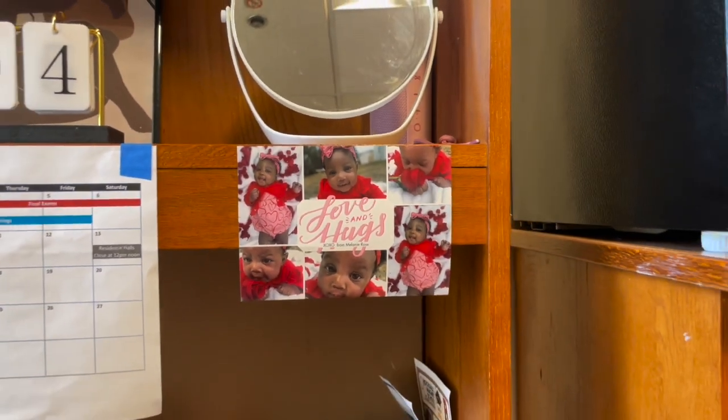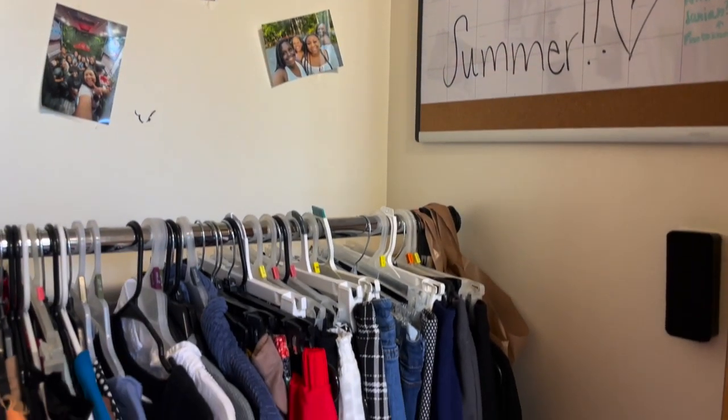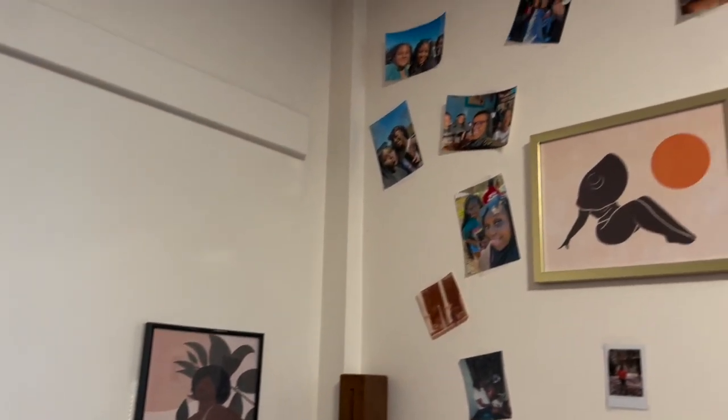My two main decorations are probably my niece right there, Melanie Rose. I love studying right here at my desk and looking at her — it helps me a lot. And pictures from Etsy that I love to look at every day because it helps me be comfortable in my own skin.